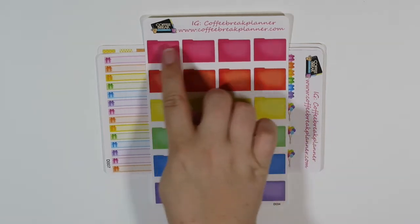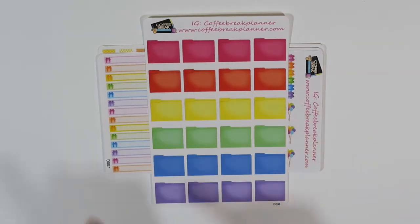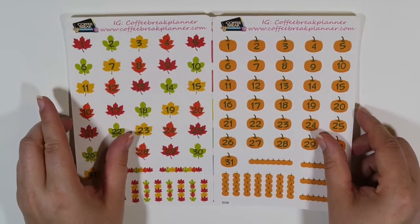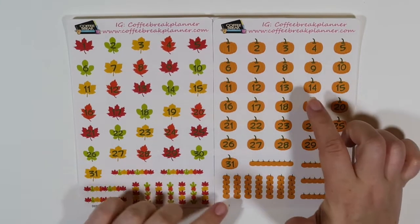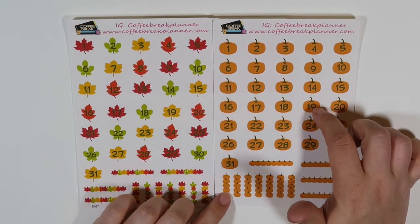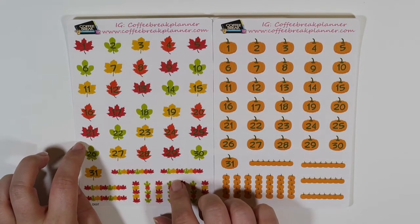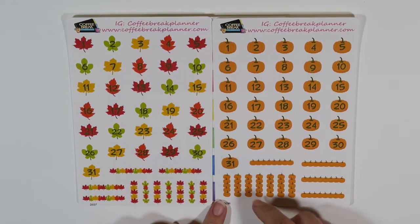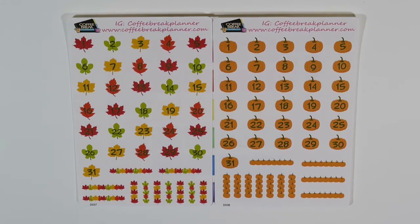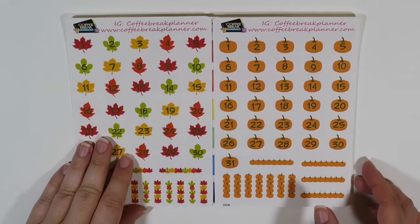These are some little file guys and you can put things on them like 'to file,' 'clear out paperwork,' 'shred' — or do whatever you want. Then these I thought were really cool — I'd never seen these in her shop before, but they're like little date cover-ups for the fall. I thought I'd maybe try to incorporate these in October and then this one probably in November. I really like that there are some long ones and some that look almost like little checklists. So I got these from Catherine's shop, Coffee Break Planner.